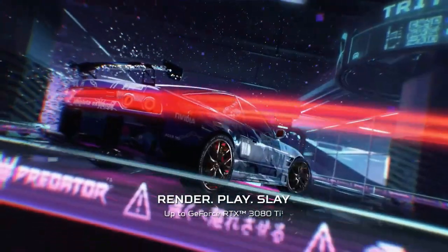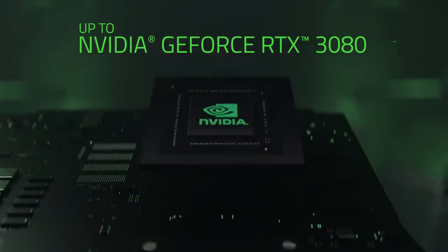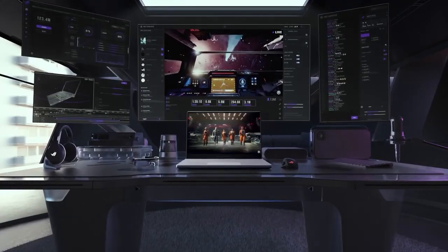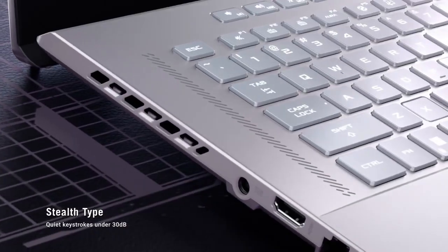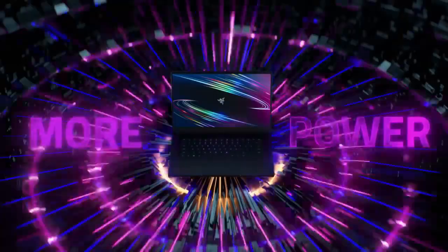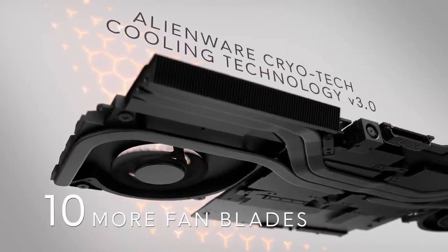Hello and welcome to World 5 Best's video on Top 5 Best Gaming Laptops in 2023. If you're in the market for a new gaming laptop, this is the perfect video for you. We've done the research and have picked out the best of the best for you. Whether you're a casual gamer or a professional, you're sure to find a laptop on this list that will suit your needs.